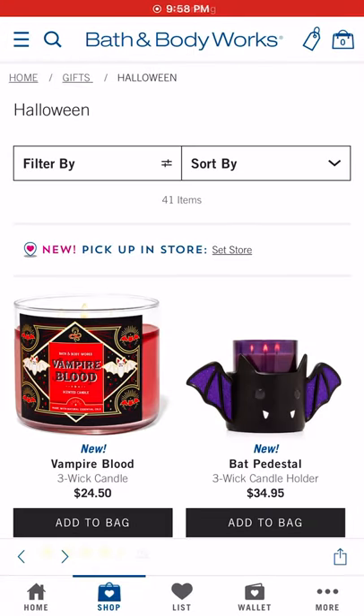Hello everyone, welcome back to Beauty in the Boondocks. Today I'm on the Bath and Body Works website looking at the Halloween stuff, seeing what they've got right now. I just put in an order this weekend and I check every day to see what's going on. It looks like they've restocked a few items in the last couple of hours since I first checked today.